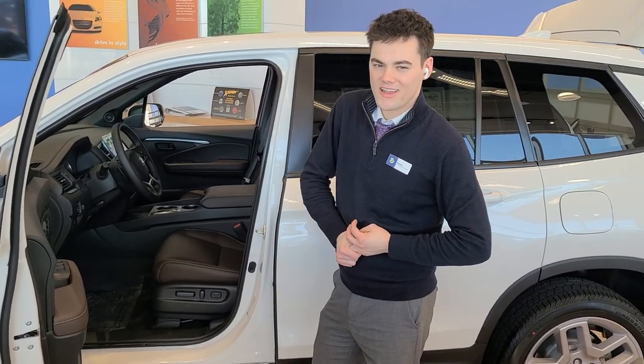Hey all, I'm Peyton at Rustero Honda. The best way to manage allergies this spring is to allergy-proof your car.